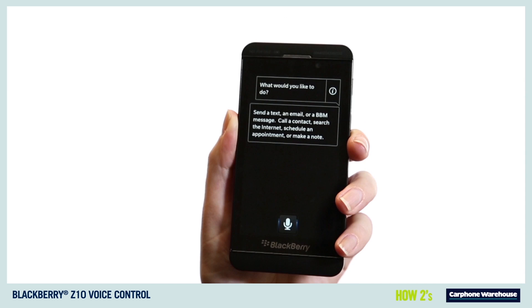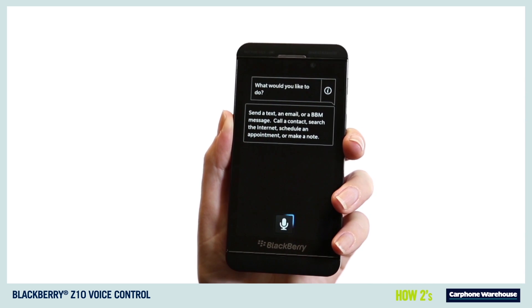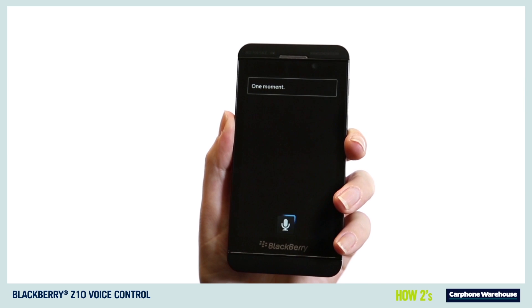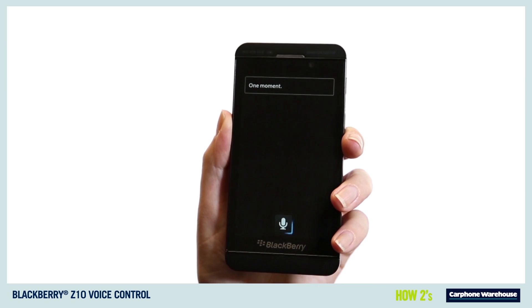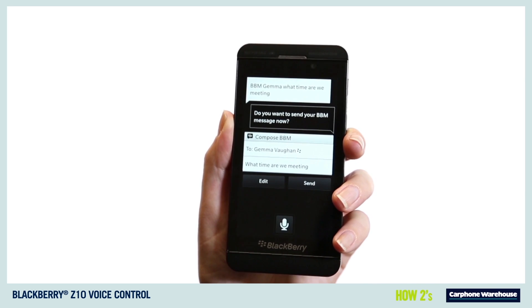You're ready to go. BBM Gemma, what time are we meeting? Your BBM message says: what time are we meeting? Do you want to send your BBM message to Gemma Board now?